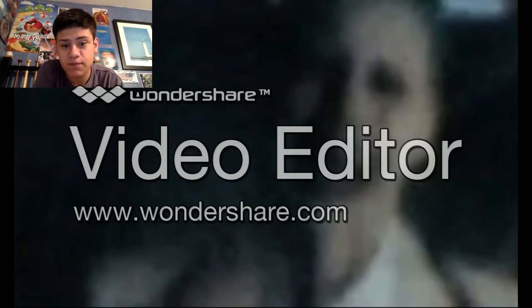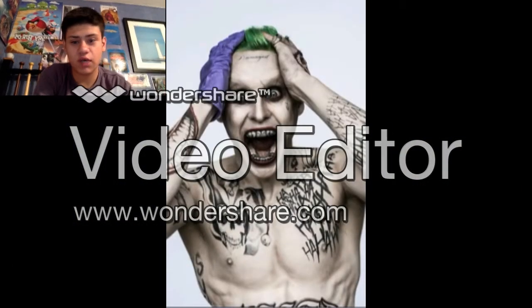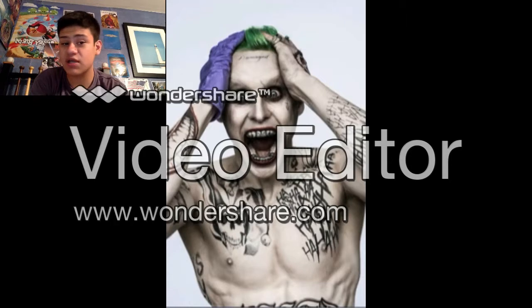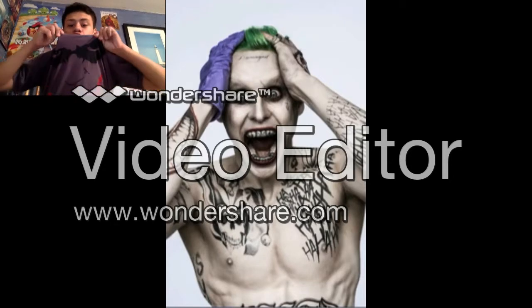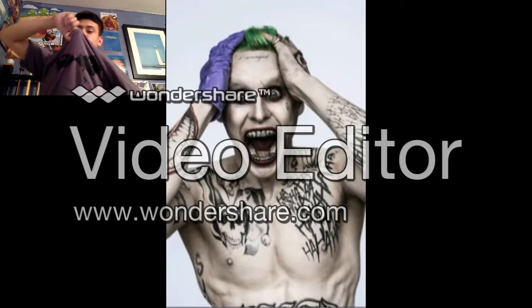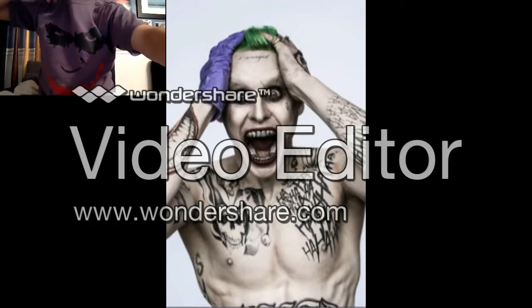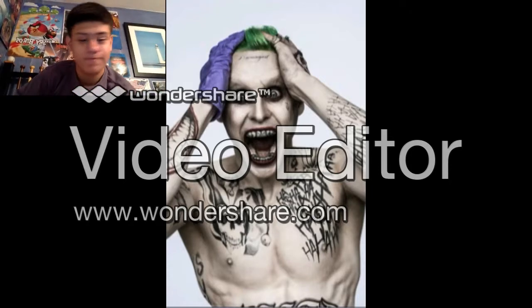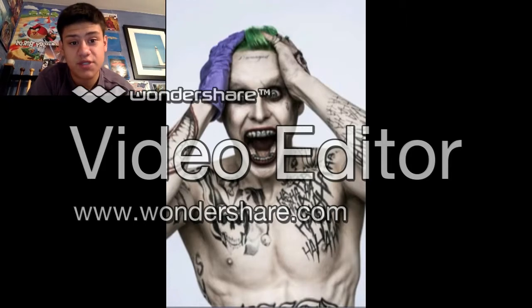Now onto our next image. Before I begin giving my thoughts on this one, I literally just realized that I am wearing my Joker shirt right here — I just noticed that. So here you can obviously see Jared Leto as Joker.